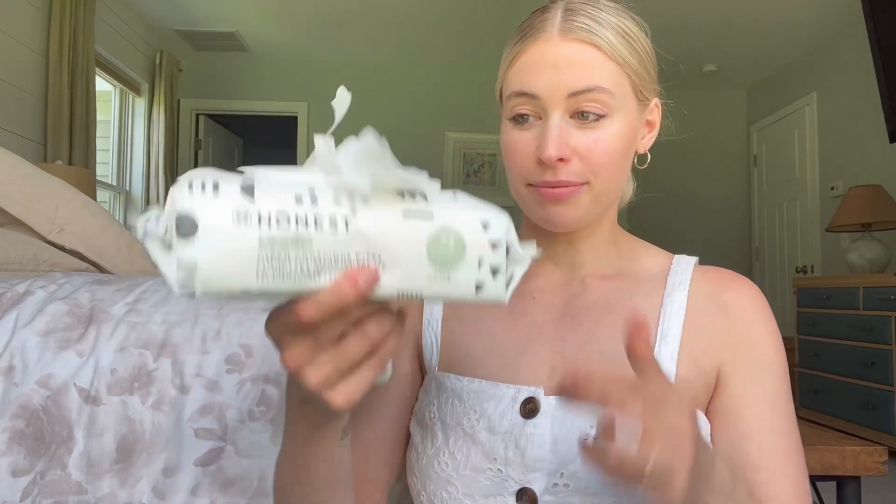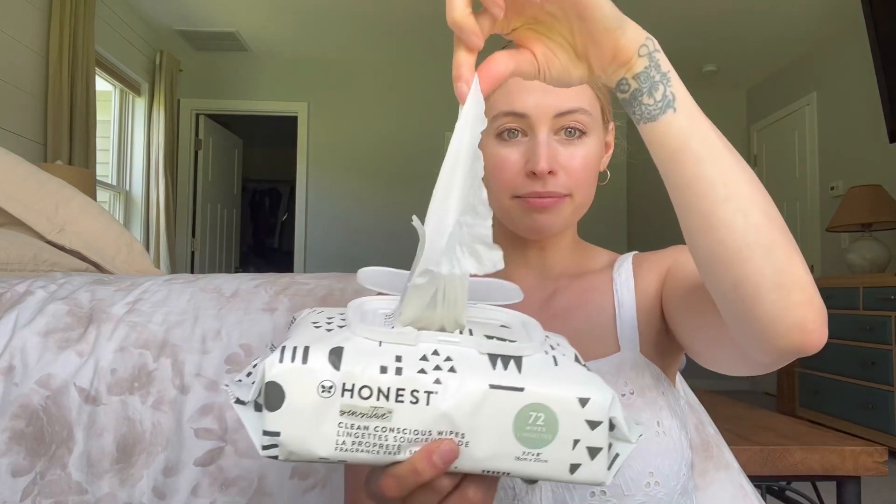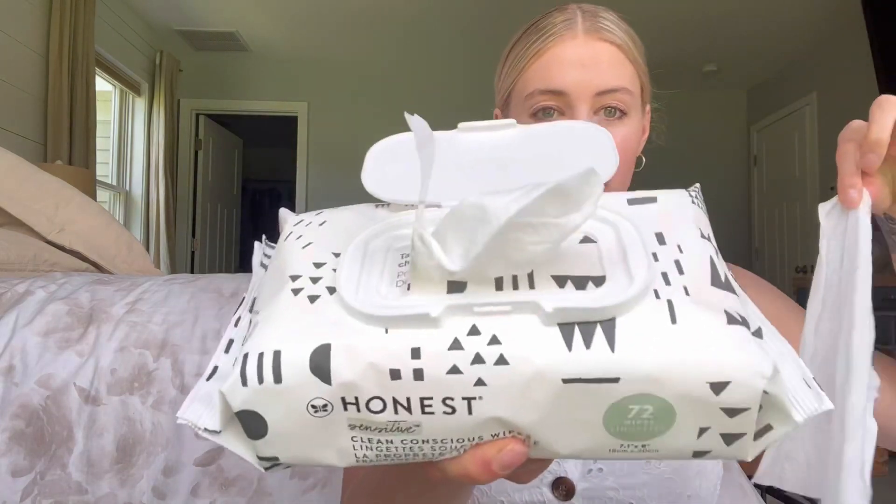I also love that they're fragrance free. And they pass what I like to call the tissue box test, where the next one pulls out when you pull them out of the pack. Because it's so annoying if you need them really quick due to an accident or a blowout — you just want the next wipe to pull out. See how the next one pops right up? Easy to grab.